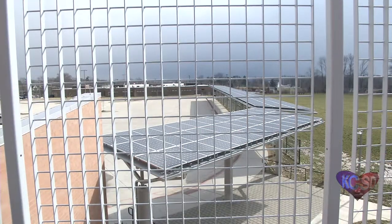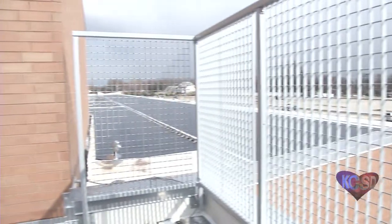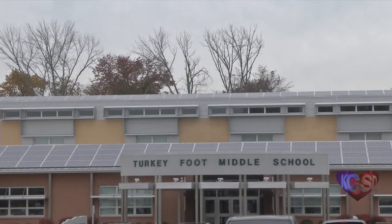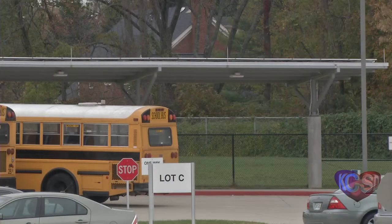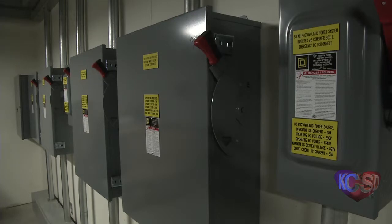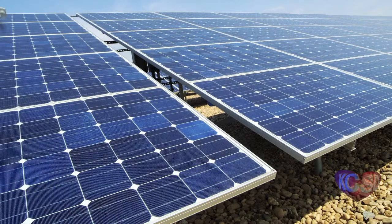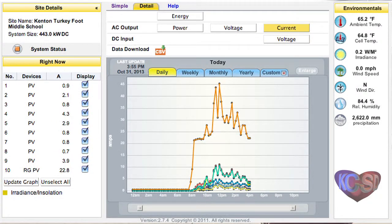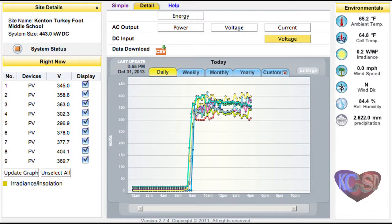The photovoltaic system at Turkey Foot Middle School is comprised of both polycrystalline and thin film solar panels. There is a 100-kilowatt polycrystalline system located on the steel racks on the roof of the school and over the front entrance. There is another 58-kilowatt polycrystalline system located on the covered walkway. The 285-kilowatt thin film system is located on the flat areas of the school's roof, for a total of 443 kilowatts. Last year, the photovoltaic system generated over 473 megawatt hours of electricity, or 55% of the electricity used by the school.